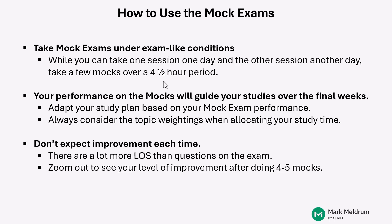The reason: you're going to need to endure and concentrate for four and a half hours on the actual test. If you've never practiced that in your preparation, it might be difficult for you to stay focused through that second session on exam day. So it's really important that you do at least a few of the mock exams in that exam-like format — doing session one, taking that short break, and going right into session two.